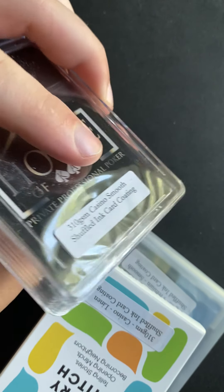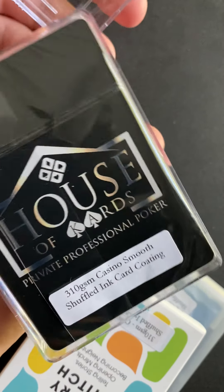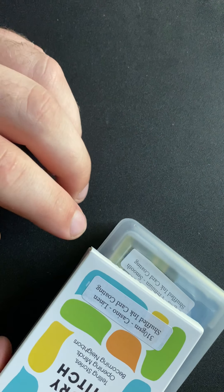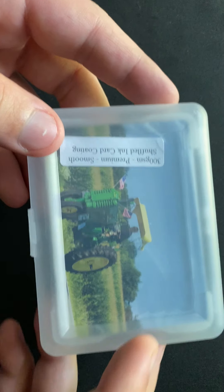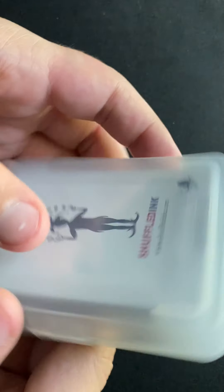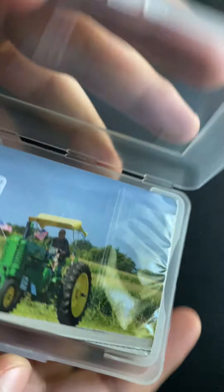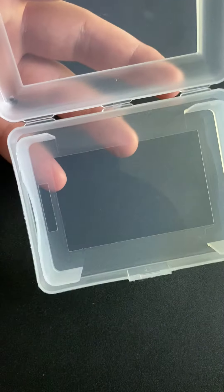They sent me this for free — I contacted them trying to make an offer and they just sent me this stuff. I just want to see what they offer. This is an interesting case; I've seen a case like this before on one of my playing card decks.